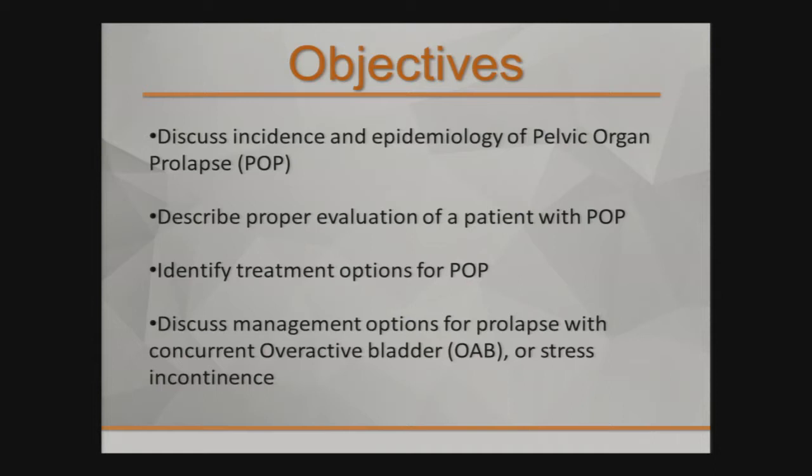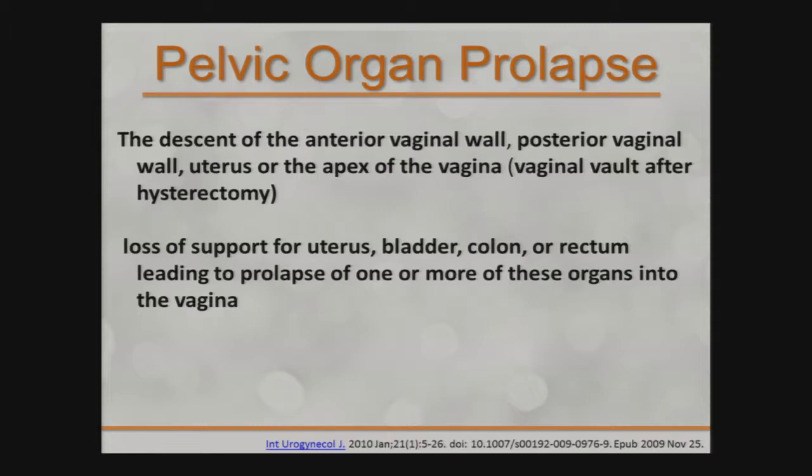So what is pelvic organ prolapse? It's the descent of the anterior vaginal wall, the posterior vaginal wall, the uterus, or in the case of a hysterectomy, the vaginal vault. Also think of it as a loss of support for the uterus, bladder, colon, or rectum — whatever pelvic viscera you have — leading to prolapse of one or more of these organs into the vagina.